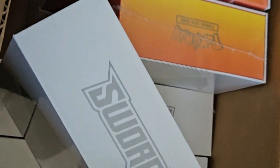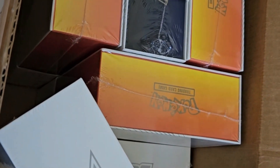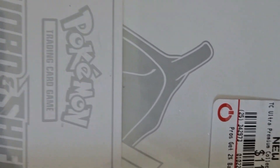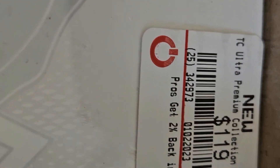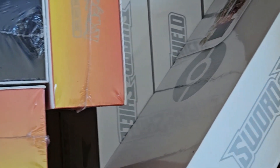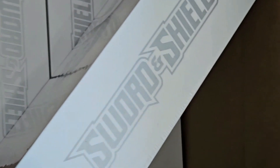Brand new, normally these are $119.99. What we're going to do here today is we're going to be going over a recap on the actual cost for me after seeing the new update.